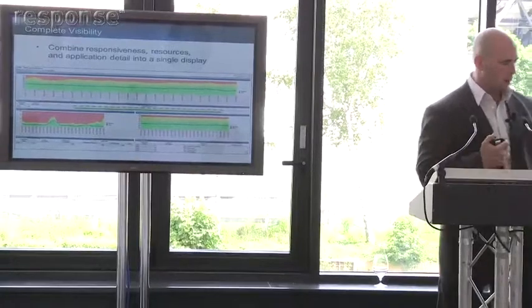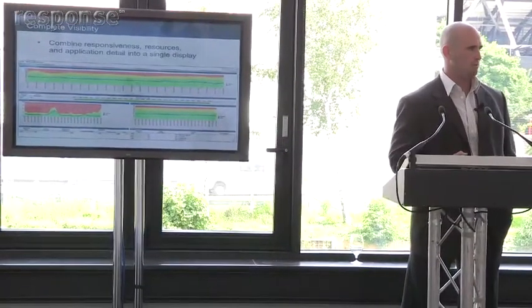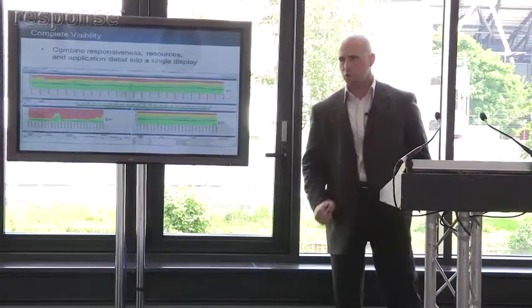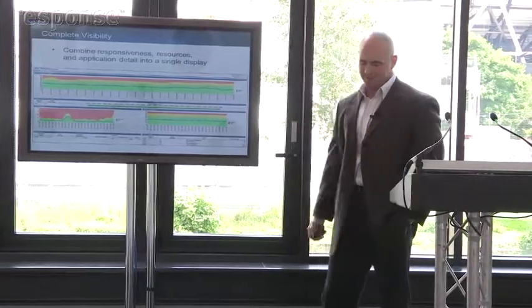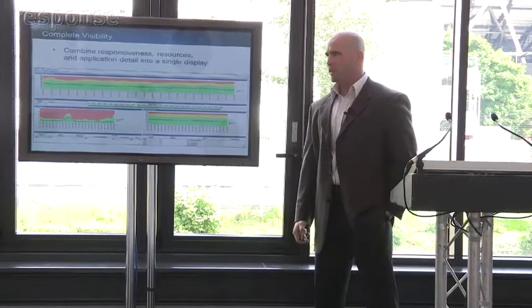The other thing I always like to stress when I talk about application performance is it's not just response time. It doesn't matter how quickly you get an answer if the answer is not what you wanted. I always bring it up to my colleagues — I'll go into my boss's office, sit down with him, and say I want a raise.